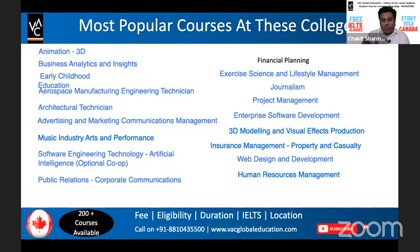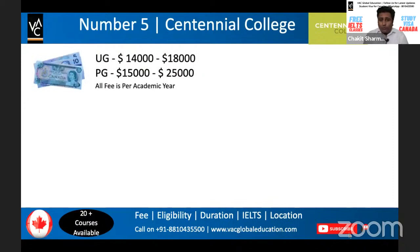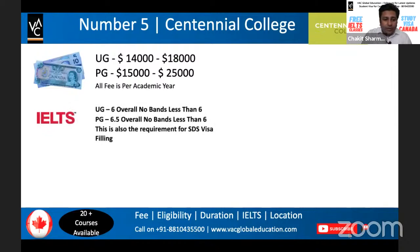As you can see, there is a whole range of options available to study in Canada regardless of your background. After identifying a relevant course, you get admission easily, then the visa, and later you can find a decent job and apply for residency. We shall begin with the list of the top five colleges. At number five is Centennial College, located in Toronto. For an undergraduate program, the fee ranges between $14,000 to $18,000, and for a postgraduate program, $15,000 to $25,000.